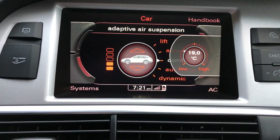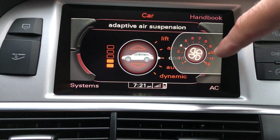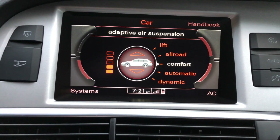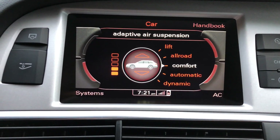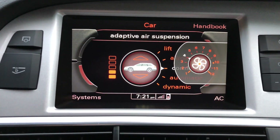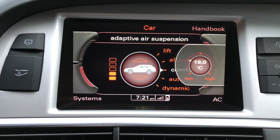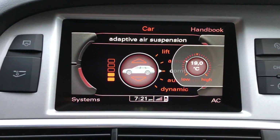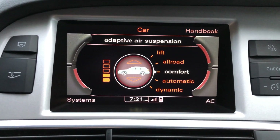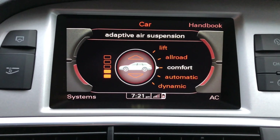If I select 19 degrees, there's the fan speed — you can see the arrow at speed 10. That means if I was to switch auto on, it would automatically select fan speed 10 to get the interior close to 19, and as soon as it starts getting close to 19, it would automatically lower the fan speed and then try to maintain that temperature.